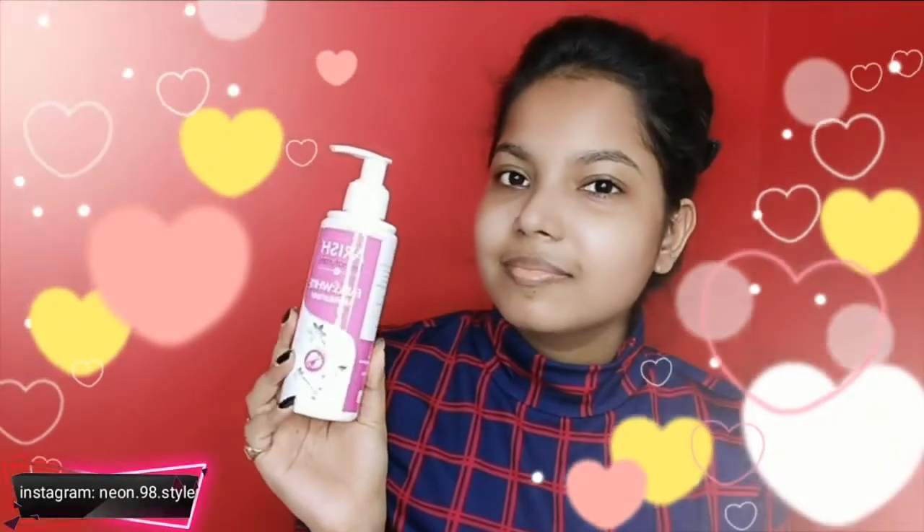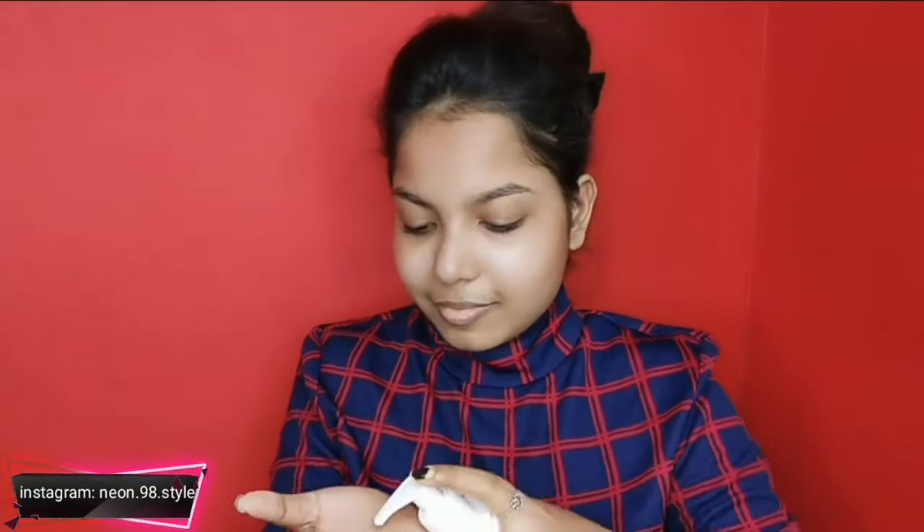Hello everyone, welcome and I'm Sneha. So in today's video, I'll share my college or office makeup look which you can achieve in just 5 minutes easily.